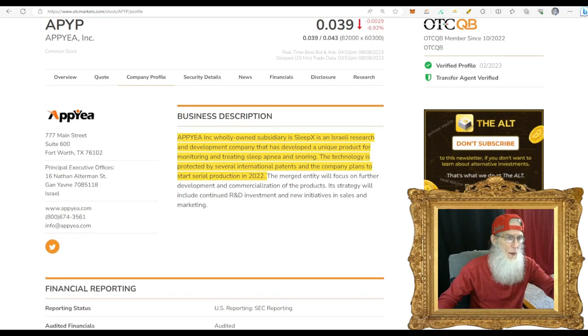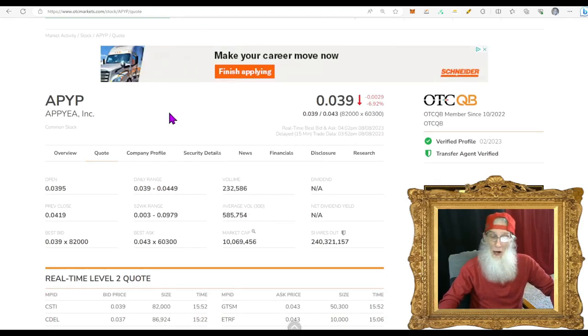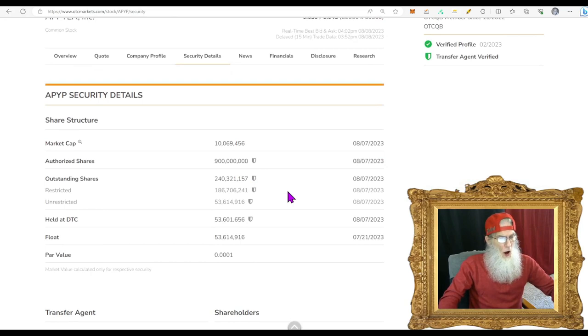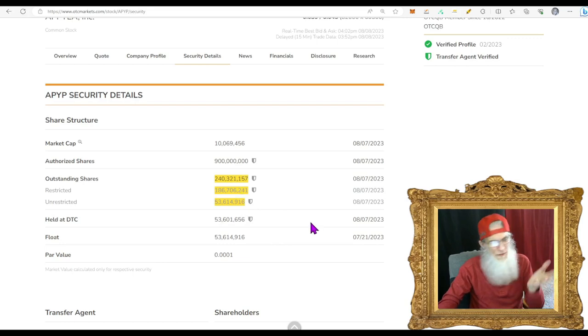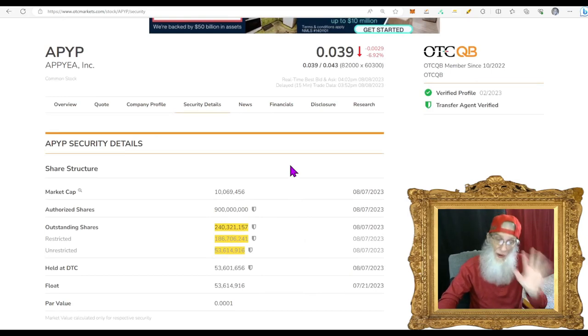What was the relative volume around the company today? It was a rough day on the market — she dropped over 50% of her regular volume. On average she's been doing just a little over half a million, 585,000. Today she only did 232,000. Share structure for Appie: outstanding share count is just under a quarter billion, 240 million shares. The insiders have the lion's share at 186 million, leaving about 53 million float. 53 million isn't a bad float — not every stock has to be a low float.